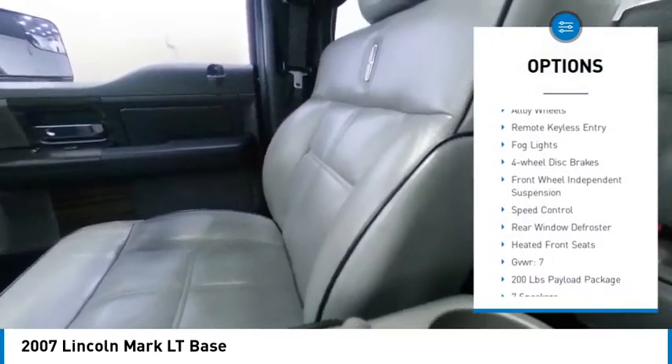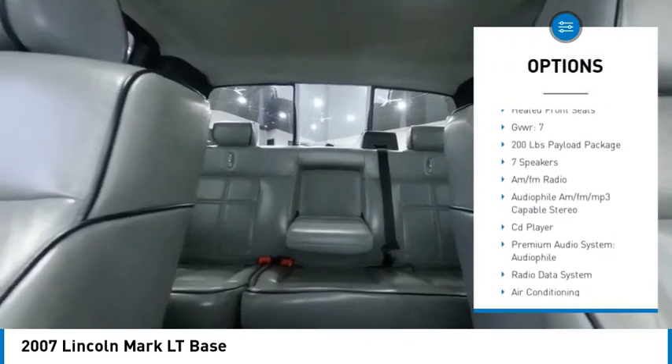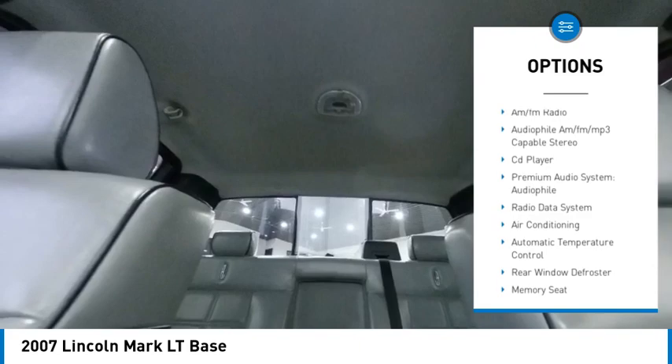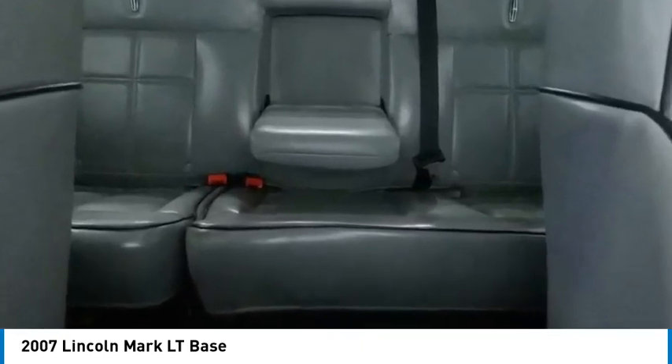Rear step bumper, alloy wheels, remote keyless entry, fog lights, four wheel disc brakes, front wheel independent suspension, speed control, rear window defroster, heated front seats.